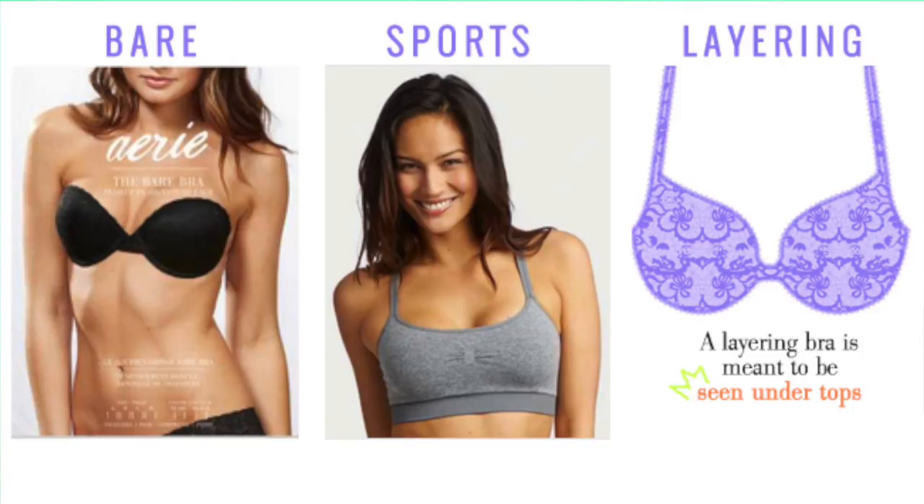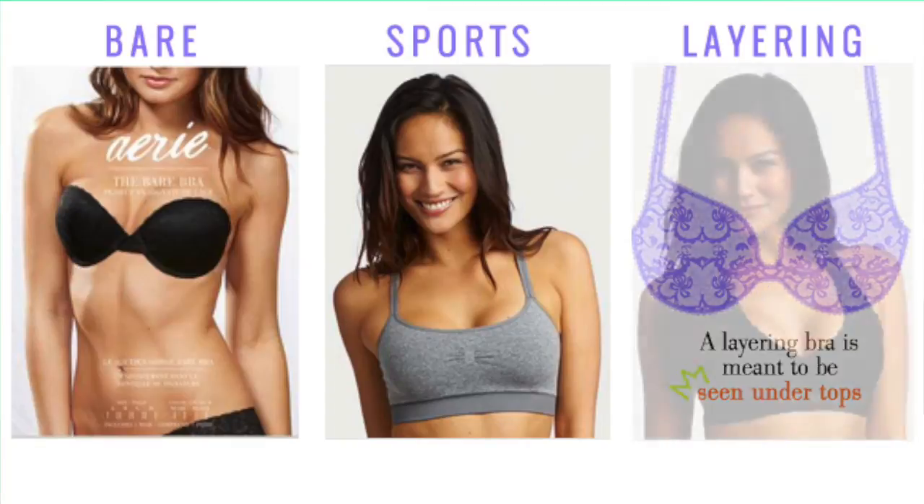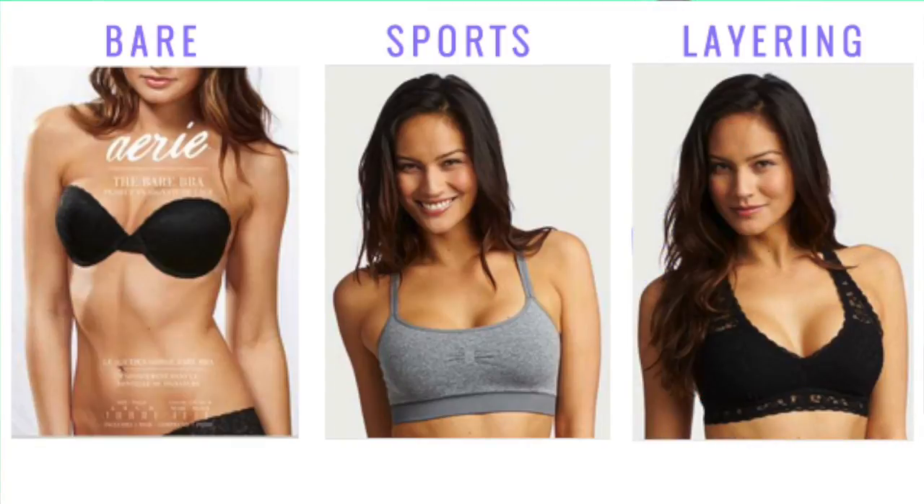And then last but not least, we have the Layering Bra, which is meant to be seen. It gives you that extra pop of color with those different tops and dresses that you like to wear.